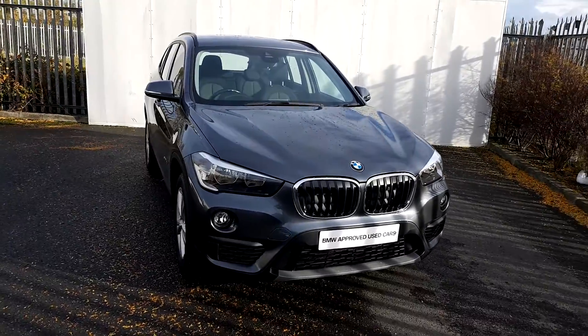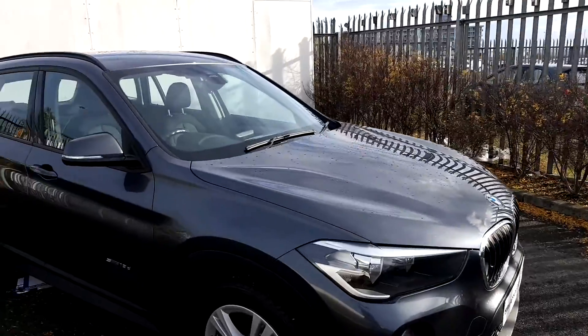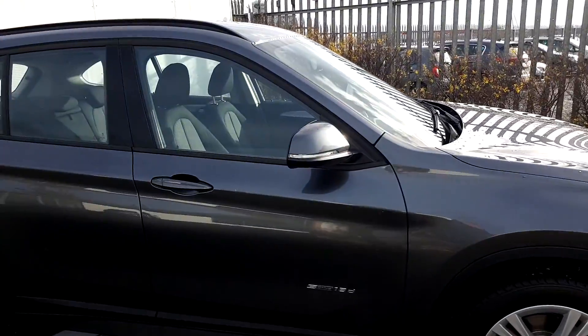Hi, Lee here from Joe Duffy Motor BMW. Today we are going to take a look at this BMW X1 S Drive. The colour is grey.